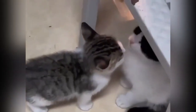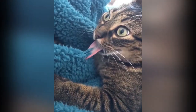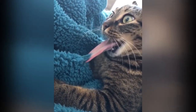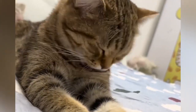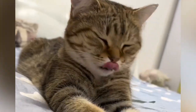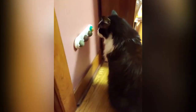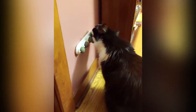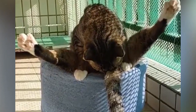Female cats are meticulous groomers, spending a significant portion of their waking hours engaged in this activity. The grooming process typically follows a set pattern, regardless of the area being cleaned. Before a cat starts licking a specific area, it often inspects it with a few sniffs and sometimes a gentle nudge with its nose. This inspection helps the cat identify any dirt or foreign substances that need to be removed.